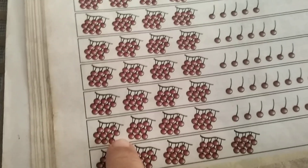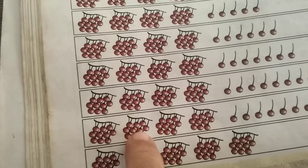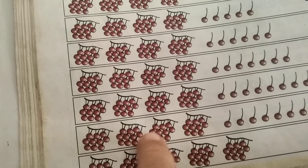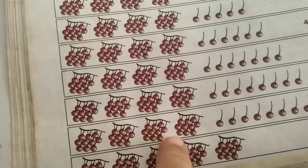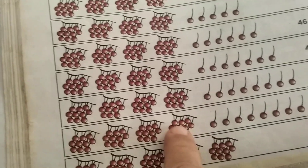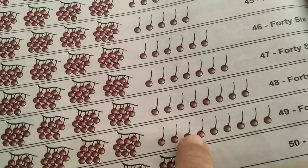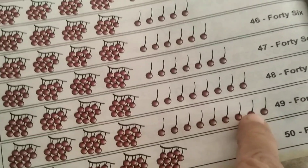1, 2, 3, 4, 5, 6, 7, 8, 9, 10, 11, 12, 13, 14, 15, 16, 17, 18, 19, 20, 21, 22, 23, 24, 25, 26, 27, 28, 29, 30, 31, 32, 33, 34, 35, 36, 37, 38, 39, 40, 41, 42, 43, 44, 45, 46, 47, 48, 49.